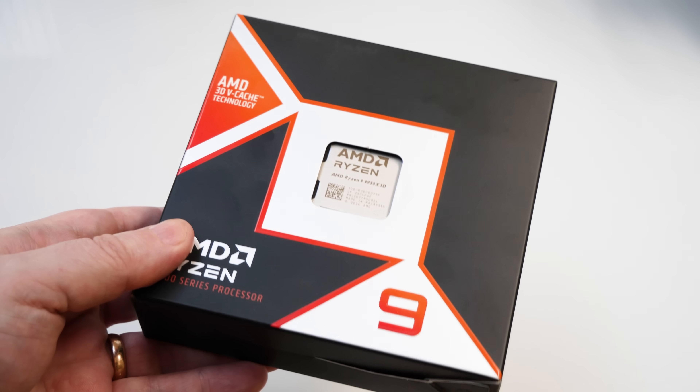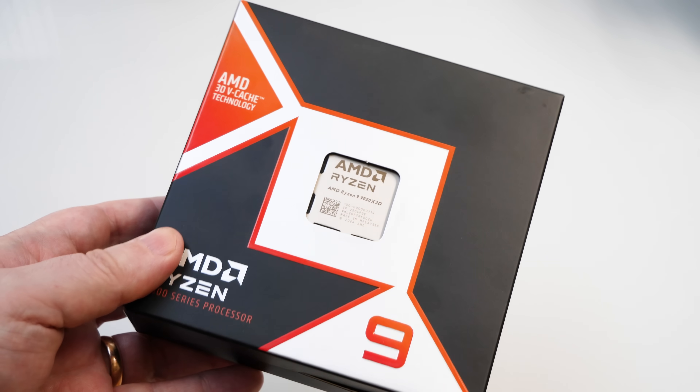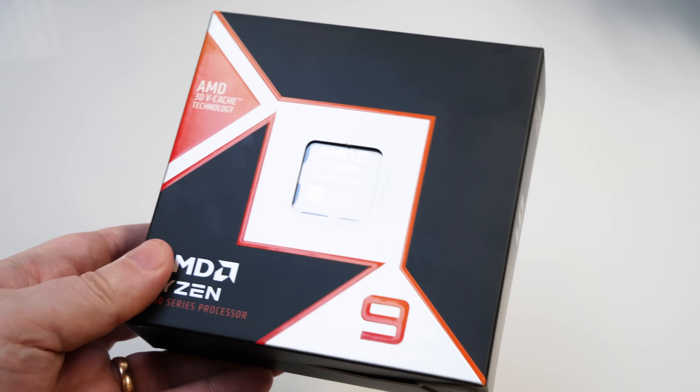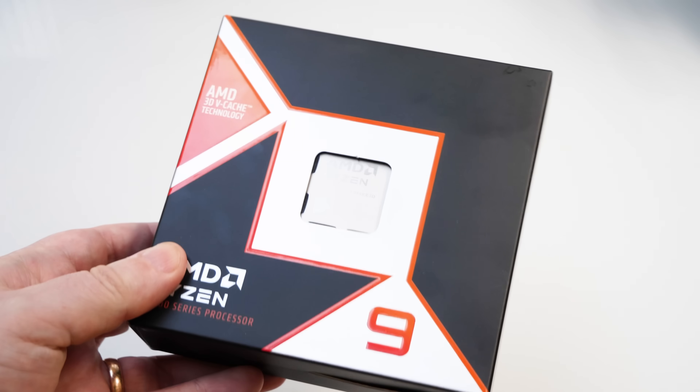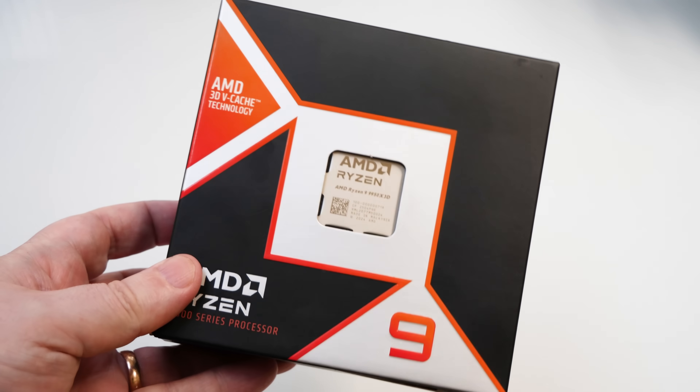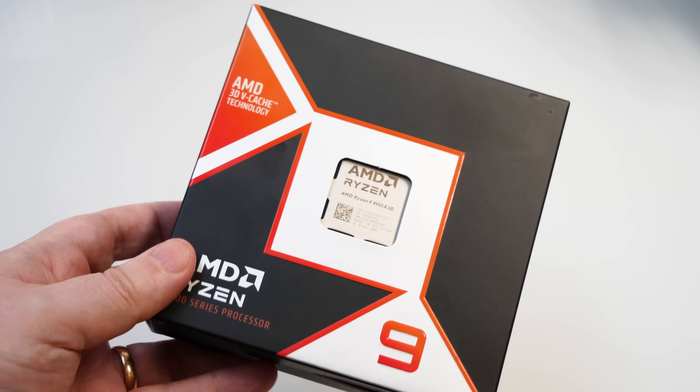One product stood out this year for being absolutely phenomenal. I bought one and it is the Ryzen 9 9950X3D, which is essentially the 9950X but with the 3D cache attached just to one of the CCDs.